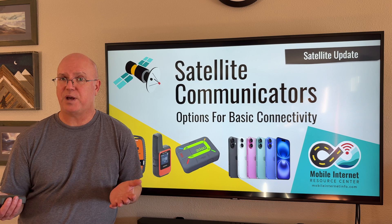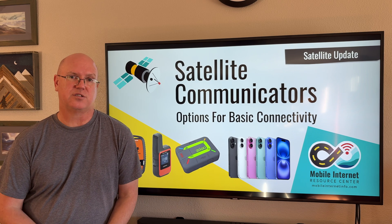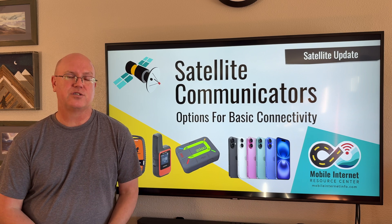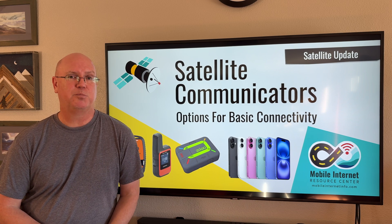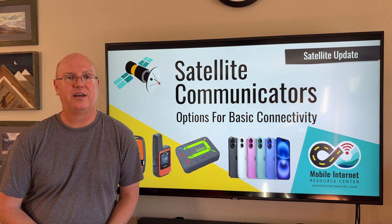That added expense is not yet present on the phone systems. For now, phone providers are offering these capabilities free of charge, though they may start charging in the future.